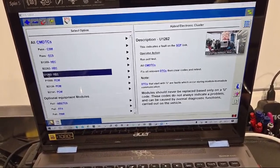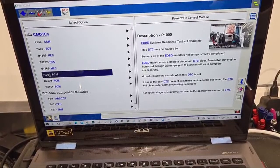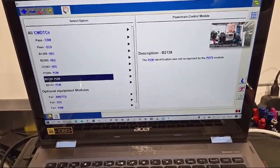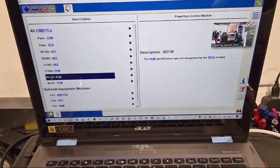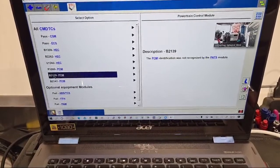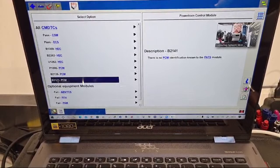P1000: readiness test not complete. Then 2139: PCM identification was not recognized by the PATS module. And finally 2141: there is no PCM identification known to the PATS module.